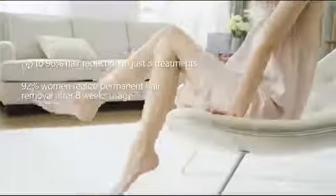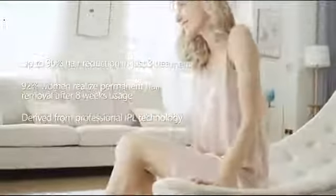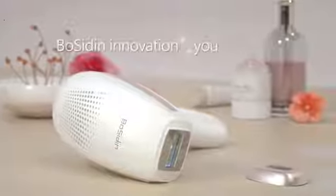Clinical trials have shown that after just three treatments, consumers experience up to 96% reduction in hair growth, and 92% of consumers also experience permanent hair removal after eight weeks of usage in the treated area.